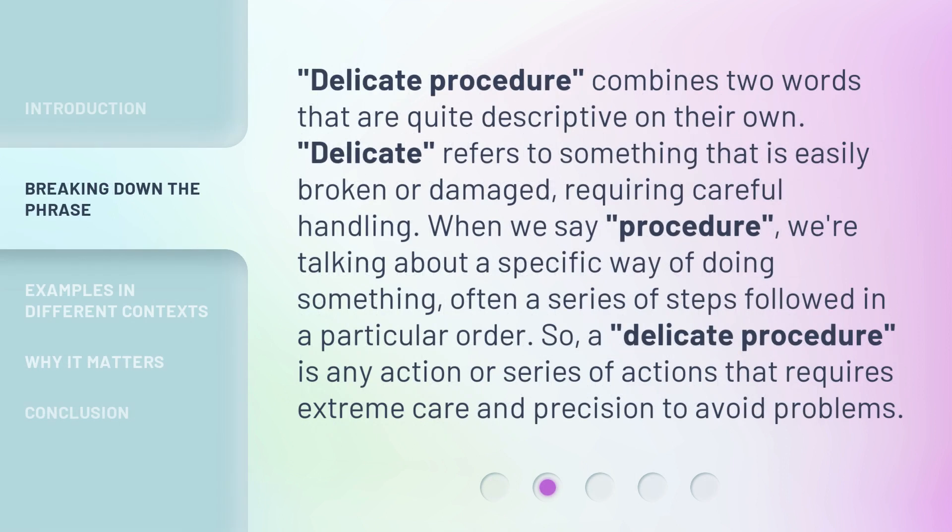Delicate Procedure combines two words that are quite descriptive on their own. Delicate refers to something that is easily broken or damaged, requiring careful handling. When we say procedure, we're talking about a specific way of doing something, often a series of steps followed in a particular order. So, a delicate procedure is any action or series of actions that requires extreme care and precision to avoid problems.